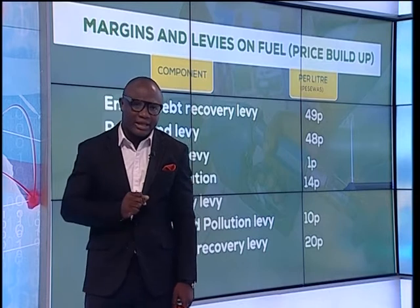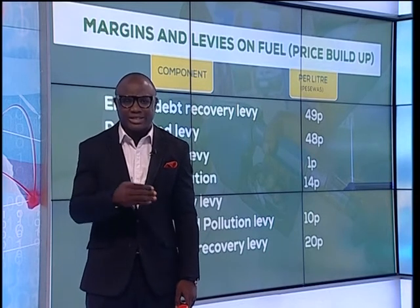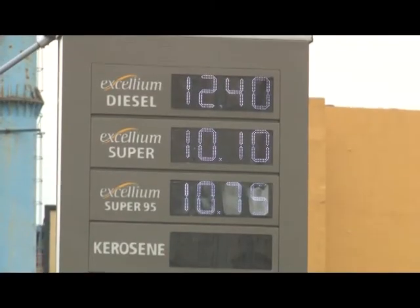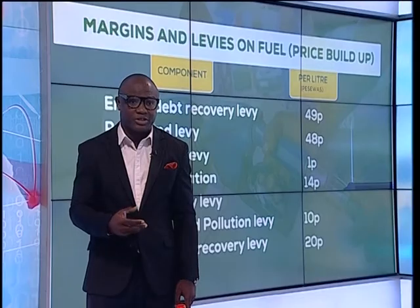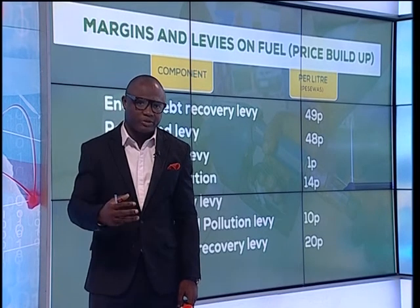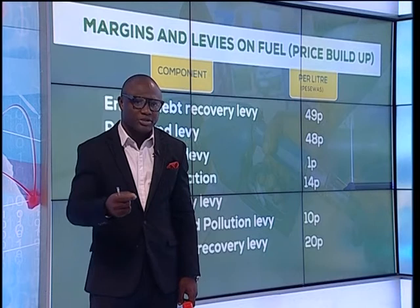The second is the currency differentials — that is the performance of the cedi against the major trading currencies, in this case the dollar. The Bank of Ghana has made an enormous intervention by releasing a lot more dollars to the BDCs to import the finished products. We'll see how that would impact on the situation ahead.